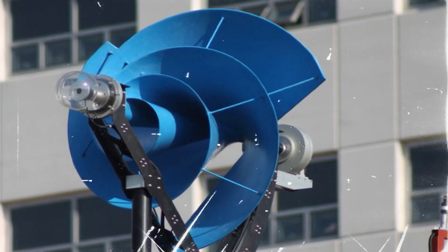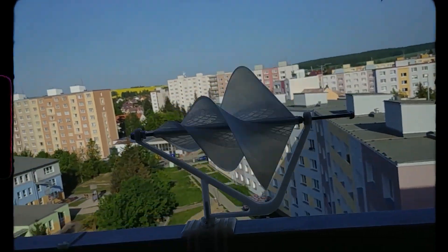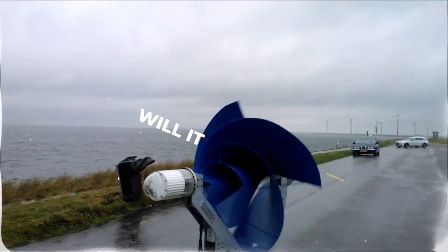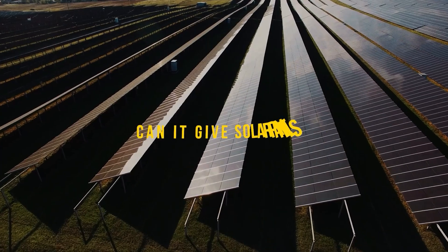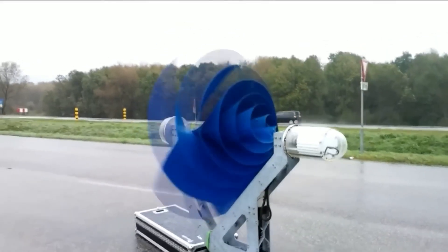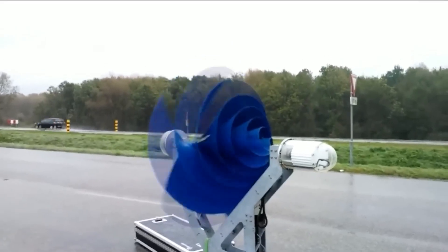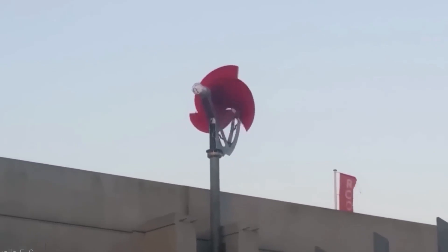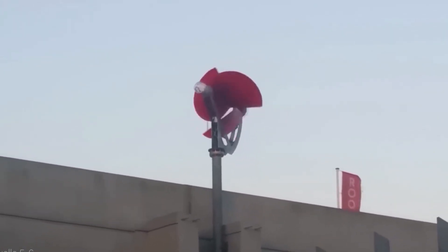There you have it — the Liam F1, a revolutionary step in harnessing wind energy for the everyday homeowner. Will it change the face of renewable energy? Can it give solar panels a run for their money? Or perhaps, could it be the perfect complement to a solar energy setup? These are questions only time can answer, but the Dutch wind is definitely blowing in a promising direction.